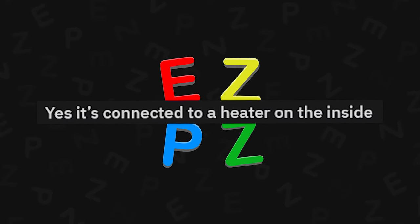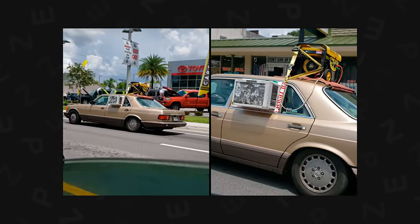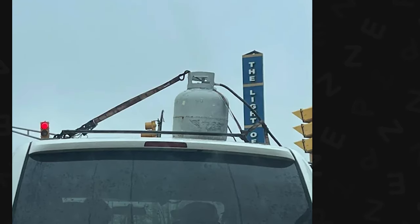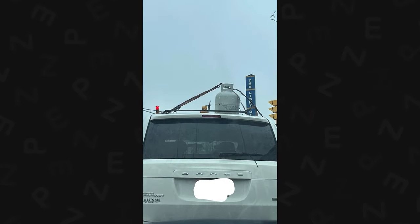It's connected to a heater on the inside. Listen, I am the AC-sticking-out-my-back-car-window-held-on-by-wood-screwed-into-my-97-Honda kid. But propane on the top of my car with an active gas line? No, that's where I draw the line.